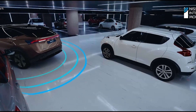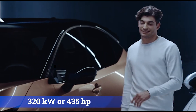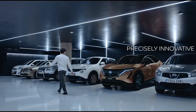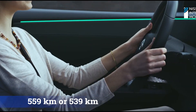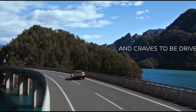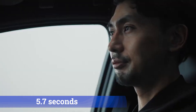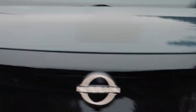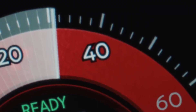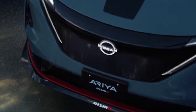Nissan also offers an all-wheel drive option with two motors, one on each axle, delivering 320 kW (435 hp). The range on a full charge is 559 or 539 kilometers depending on additional features, and it accelerates to 100 km/h in 5.7 seconds. In the performance version, with two electric motors totaling 394 horsepower, the Nissan Ariya accelerates to 100 km/h in 5.1 seconds, with a range of up to 533 kilometers.